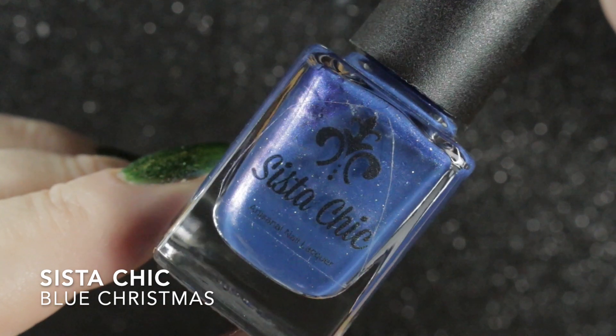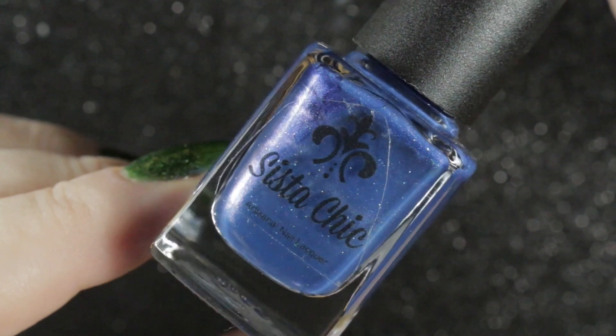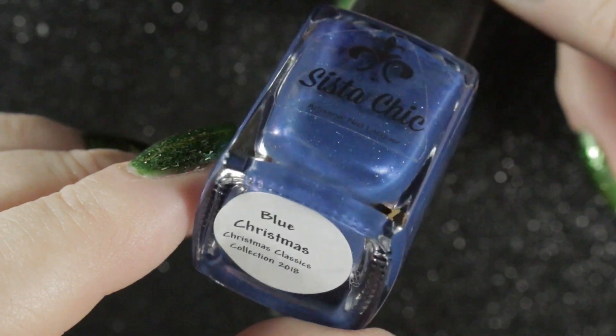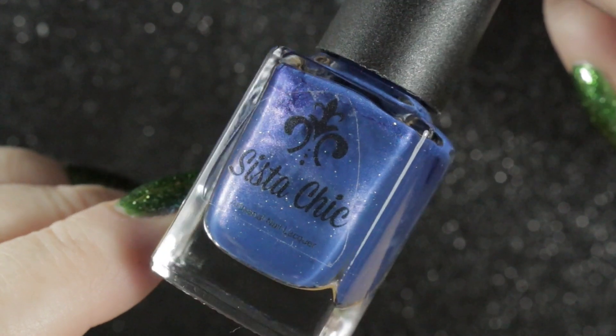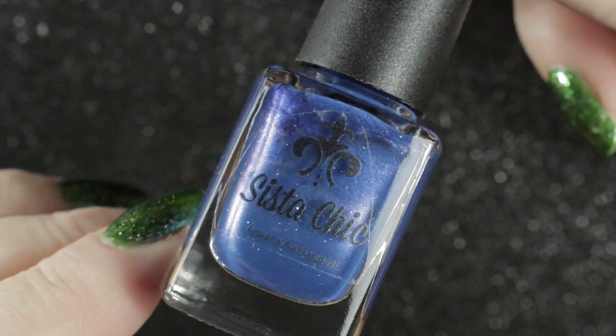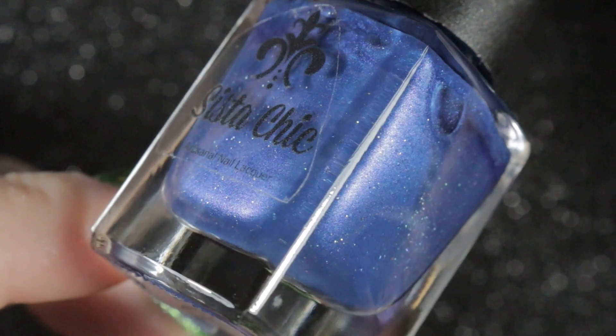Next we have my first Sister Chic nail polish, and this was given to me by George of George's Nails. It is from the 2018 Christmas Classics collection, described as a bright blue with silver shimmer and silver glitter hexes.